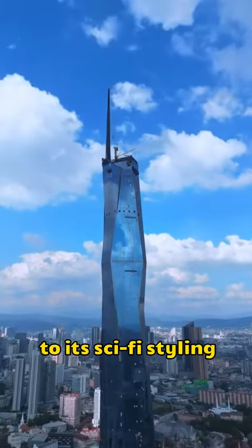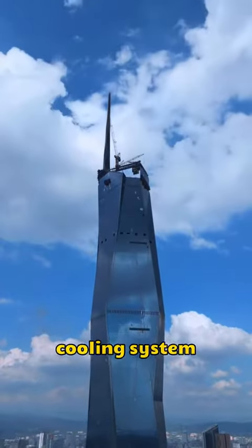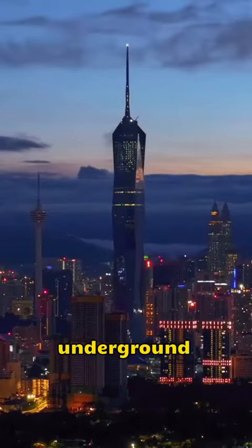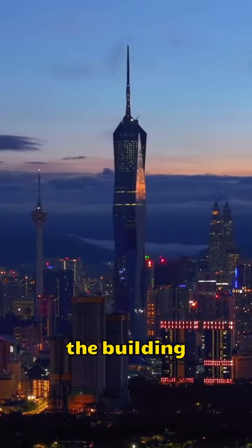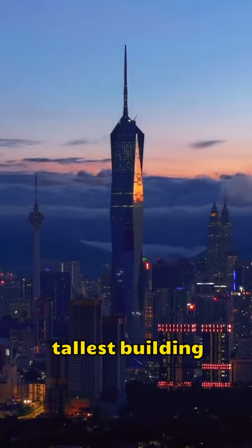In addition to its sci-fi styling, it's equipped with the world's most advanced cooling system, utilizing underground water to cool the building. It's a truly green building. Do you know which is the tallest building in the world?